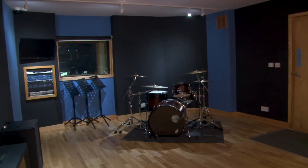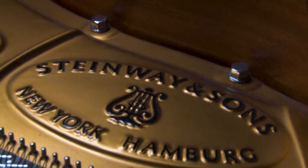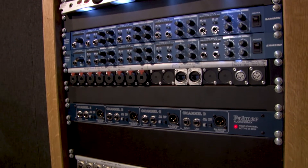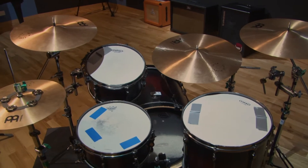The studio is connected to LiveRoom A, which is suitable for recording a medium-sized ensemble or band. There are 24 channels of microphone ties, 8 channels of line ties, 8 headphone outputs, plus MIDI and Ethernet ties between the LiveRoom and Control Room.